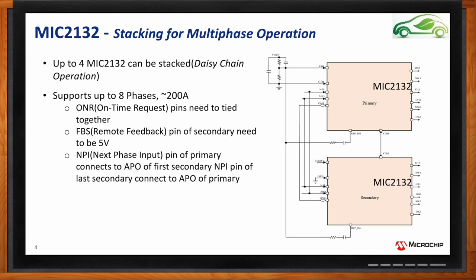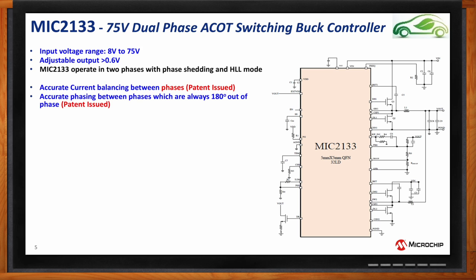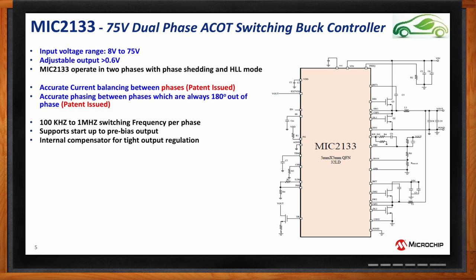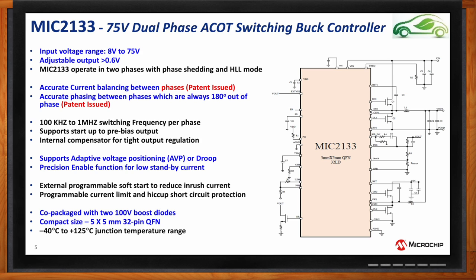How does the MIC2133 compare in terms of specifications? The MIC2133 is essentially the same part, but not stackable. The pins that would be used for stacking intelligence are instead used to provide phase shedding and a hyper light load mode of operation. This makes the 2133 ideal for loads that vary between full load and very light currents, where those modes help reduce power consumption.